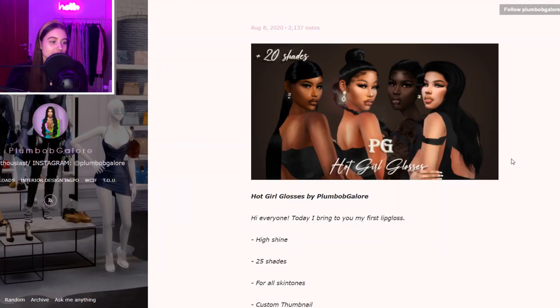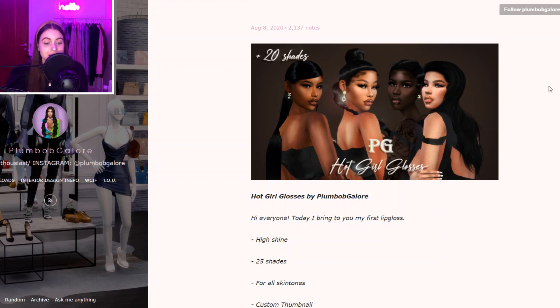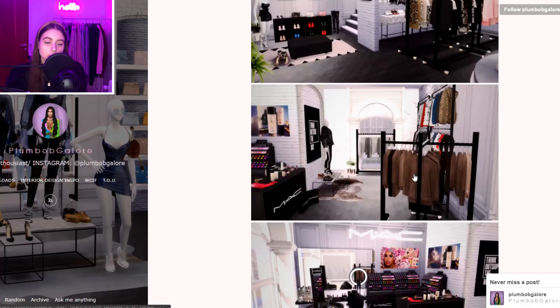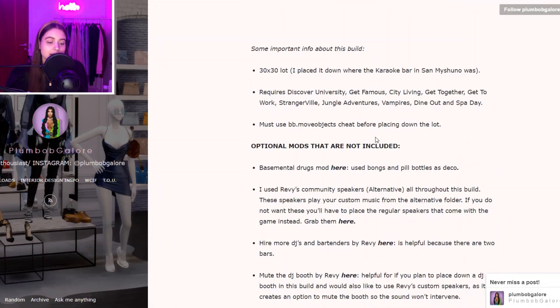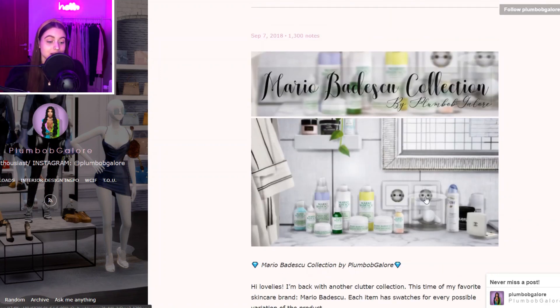Then we have Plumbob Galore — they don't create too often and haven't created for some time, but I really like the lots they've made. You can see this one here — it's a kind of clothing slash makeup store, and they also create actual Sims you can download. There's another lot right here which is a nightclub. I also love this Mario Bedeschi collection — it looks so pretty.